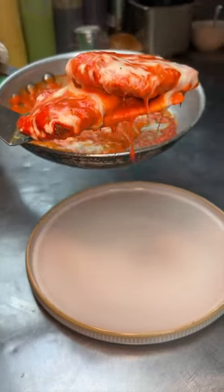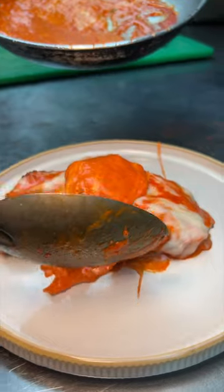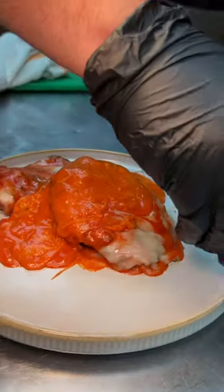Those chicken Choply cutlets slide onto a plate, get topped with the rest of that cheesy Tikka Masala sauce, finished with cilantro, more Indian spices, and Parmesan cheese.